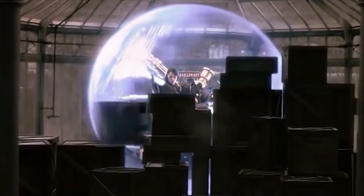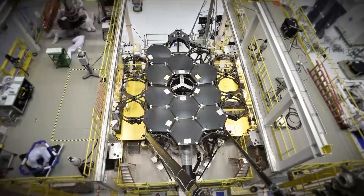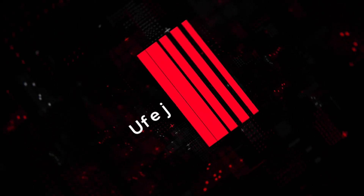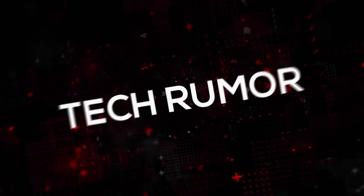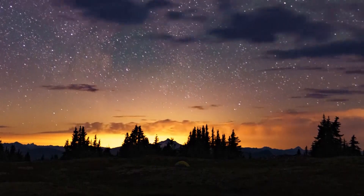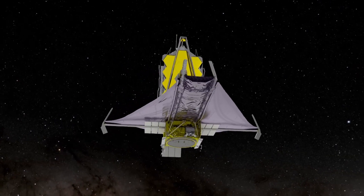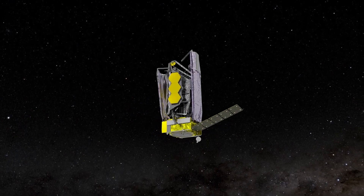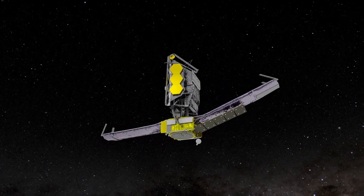It is indeed the closest thing we have to a time machine, and the goal of thousands of people who dedicated their careers to this project is nothing less than taking baby pictures of the cosmos. And now we have our first ones. Welcome to TechRumor! In today's video, we take our initial look through this wonder that is Webb and start sticking our newest photographs into humanity's scrapbook. So much has gone into this very moment. Buckle up and let's dive right in.